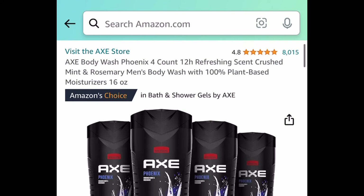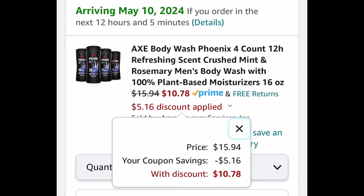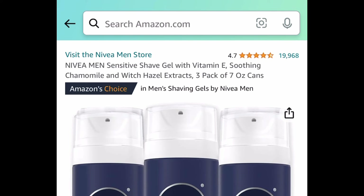The AXE coupon is back! You're getting a 4-count of AXE body wash, 16 ounces each. It's currently priced at $15.94, but with the coupon it'll be $10.78 for all four.